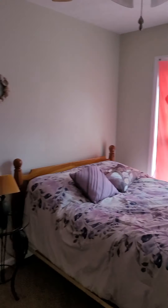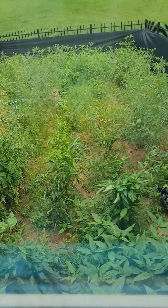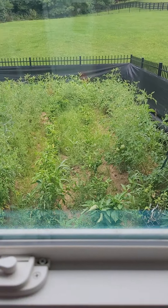Over here we have the second bedroom, about the same size as the first, and the closet appears to be the same size as well. From this window here you have the backyard view — it's a pretty view, and it looks like they have a giant garden out there.